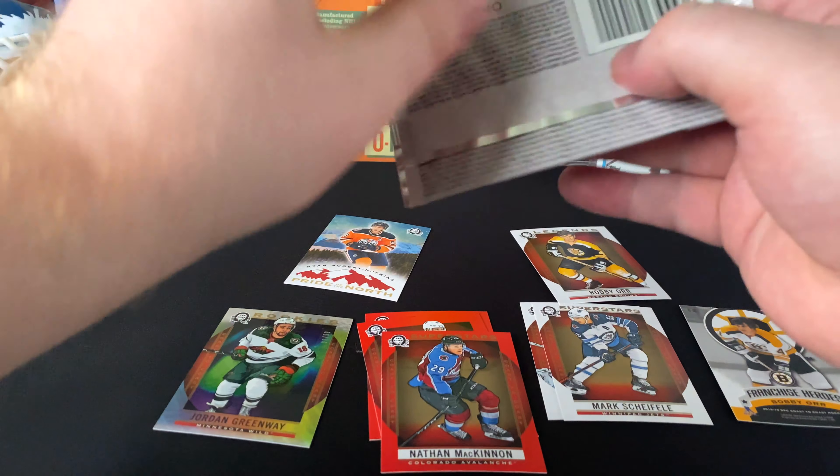Feels like halfway through the box — this is going to be quite a marathon. Sean Monahan, Noah Hanifin, Anze Kopitar Superstars. Oh — we got Transparent All-Stars! Brent Burns — very good looking. I love those plastic cards, no matter where I find them. They're my girlfriend's favorite.